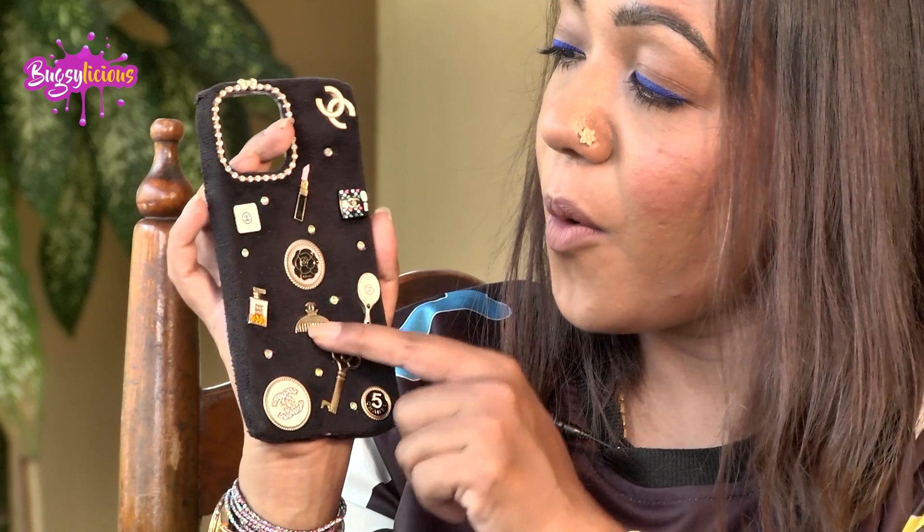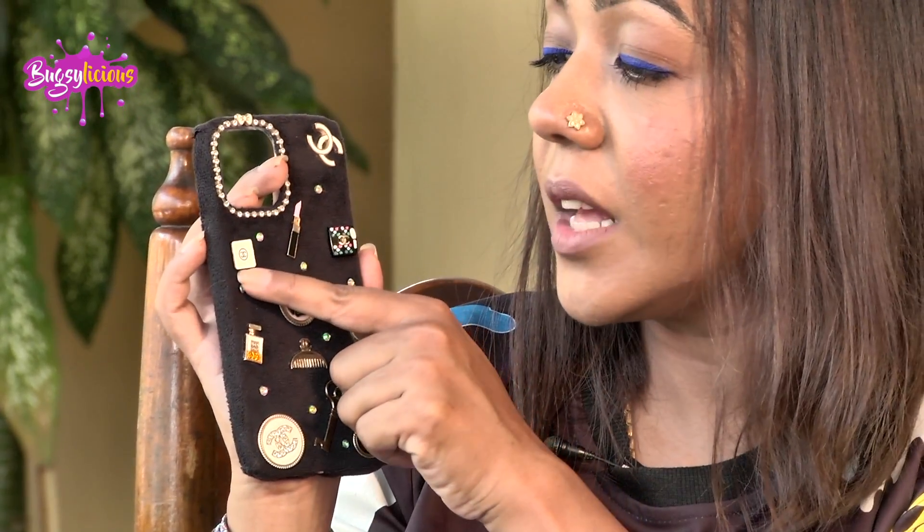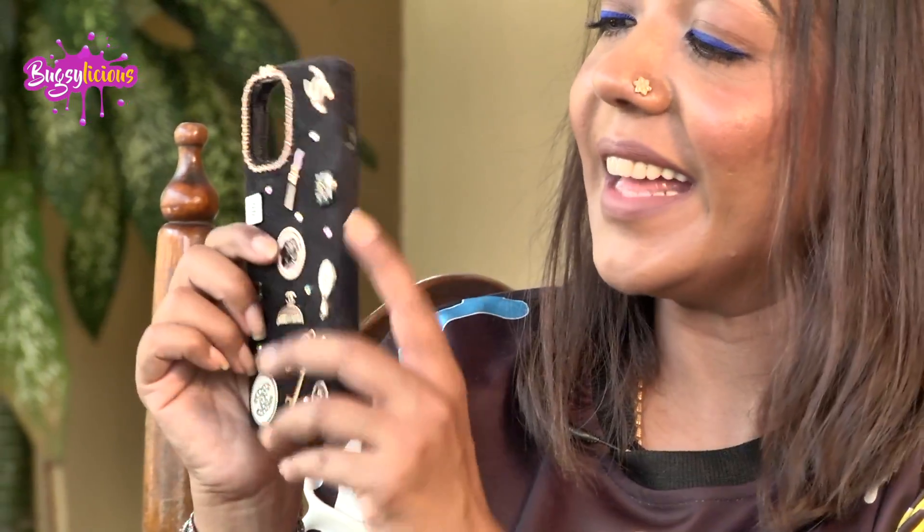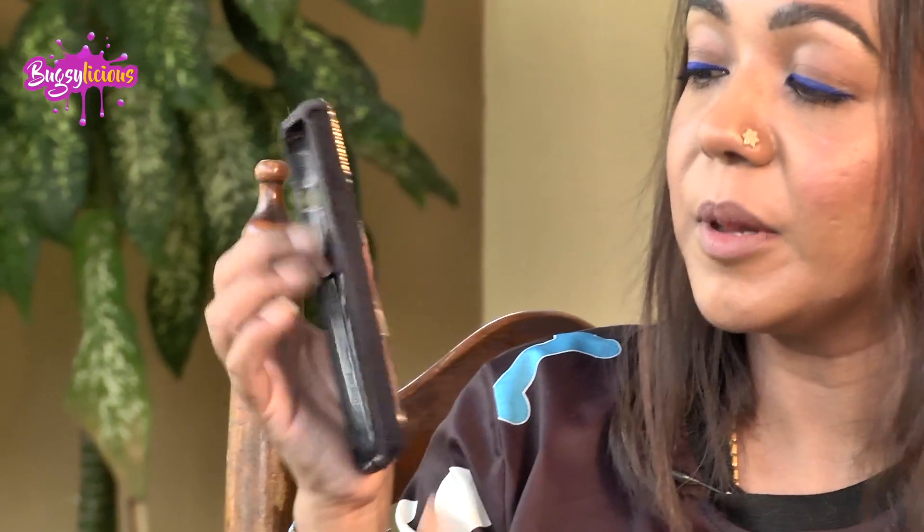This is another simple silicon case — it's got a call icon, a lipstick, a Chanel compact powder, a mirror, and a key. It's an absolute stunner and the sides are simple plain black and beautiful.